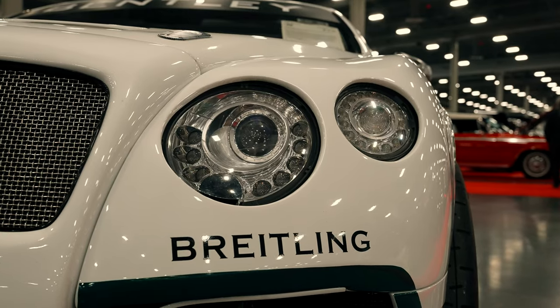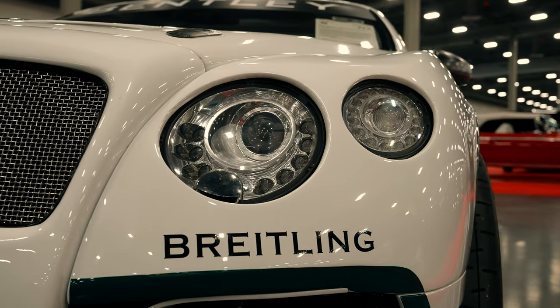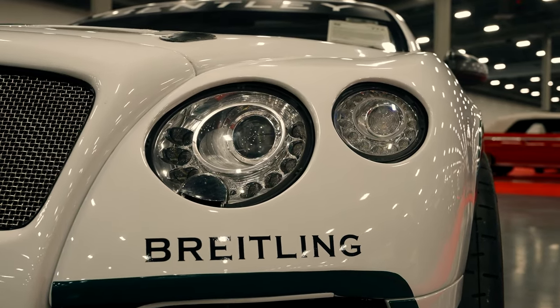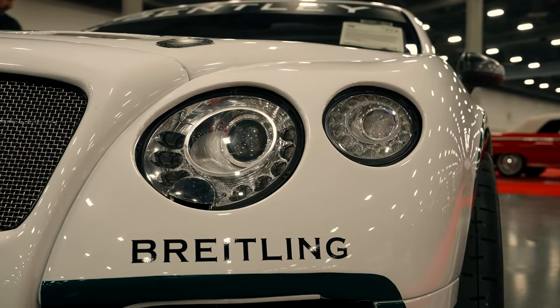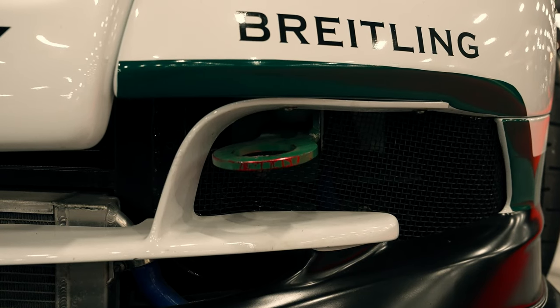Starting at the front, we of course have hood pins that have been added to the car to make sure everything is compliant. You can see some stickers showing the stop points in case anything were to happen to the car while it was on the racetrack. We of course have our tow hooks and some added aero that's been added to the car as well.